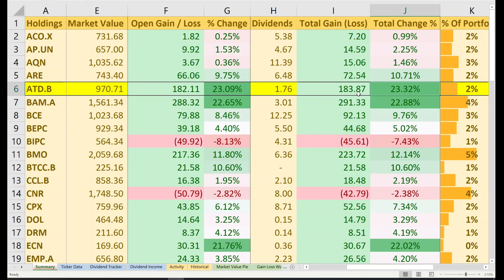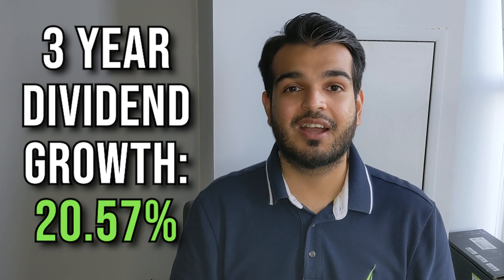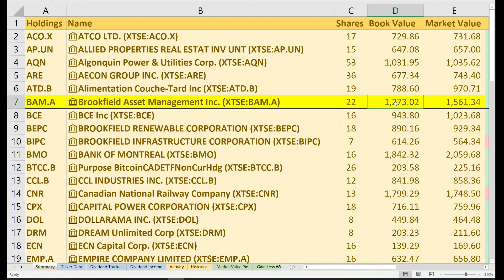Let's talk about Couchtard, ticker symbol ATD — another stock I talk about often, and it was featured during my 5 stock picks for July. I currently have 19 shares with a book value of $788 and a market value of over $970. I have an open gain of $182, a 23% return. Including lifetime dividends of $1.76, my total gain is $183 — a 23% total return. ATD makes up 2% of my portfolio with a yield on cost just under 1%. I'm holding this not for the yield but for the dividend growth, and this stock has shown amazing dividend growth over the years.